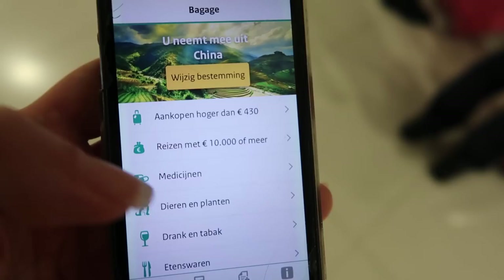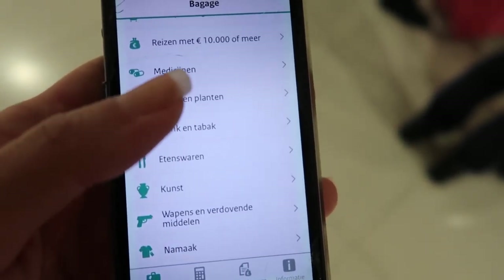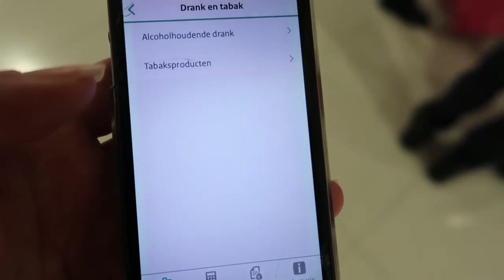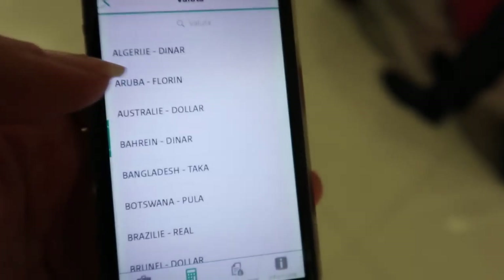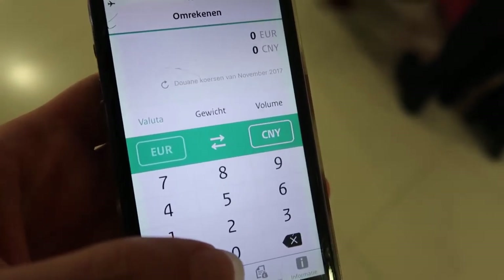The next screen you're going to see are these categories of goods where you can specifically look up what you can and can't bring back with you — for instance medicines, liquor and tobacco, or food. But the app also has some other features, like for instance this currency calculator, and I'm just going to put in Chinese Yuan.